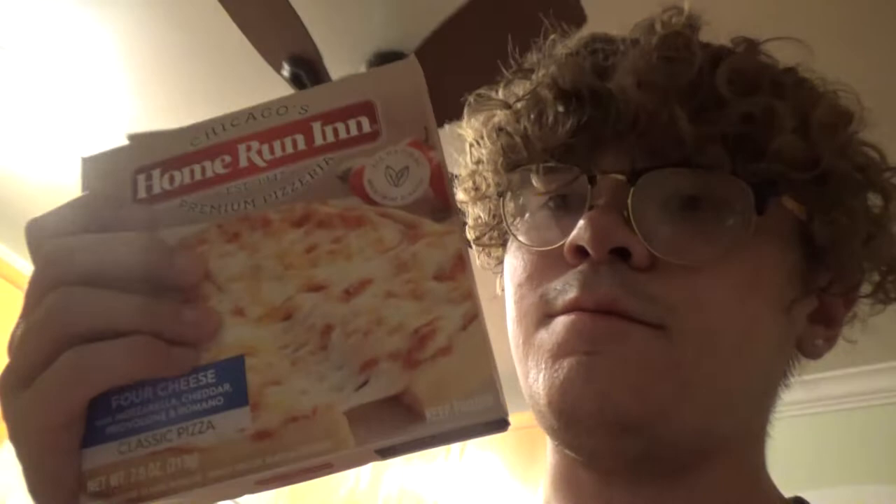Welcome everybody to the late night vloggity vlog. Today we're chefing it up. I got me the one and only mini pizza bro. Look at that — doesn't that look cheesy? It's time to find out if that's what it's gonna look like after it's cooked.